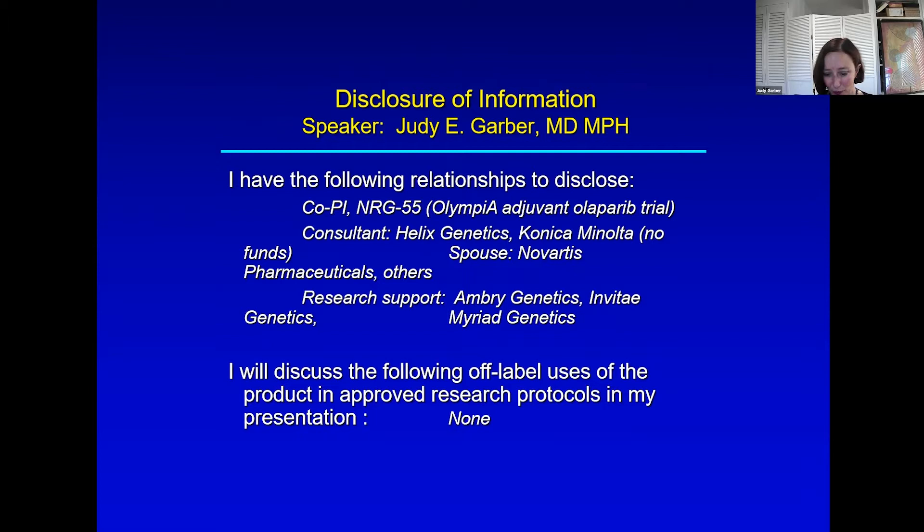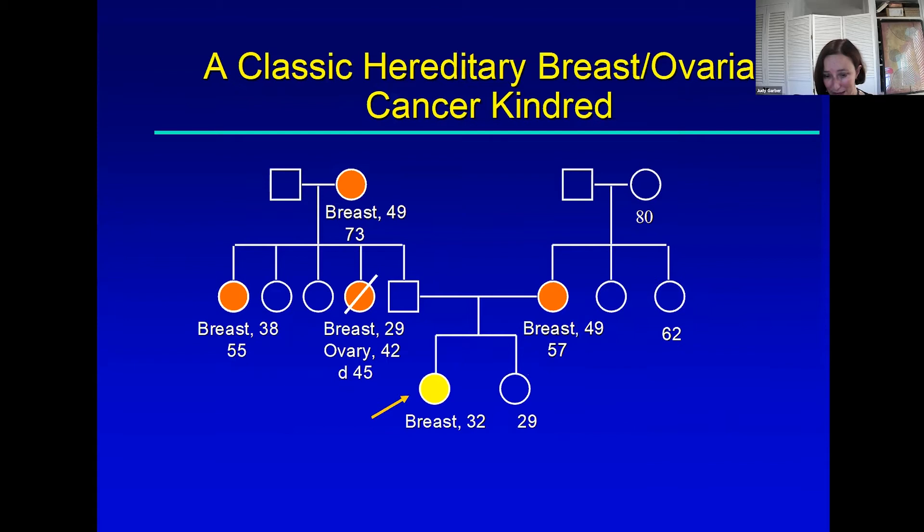We're all familiar with pedigrees and family histories of BRCA1 and 2 carriers. Here we have a family with a woman with breast cancer at a young age, breast and ovarian cancer, multiple generations. On the father's side — which we all know is still possible for BRCA1 and 2 — mom had breast cancer. There could be something genetic over here; it just seems less likely.